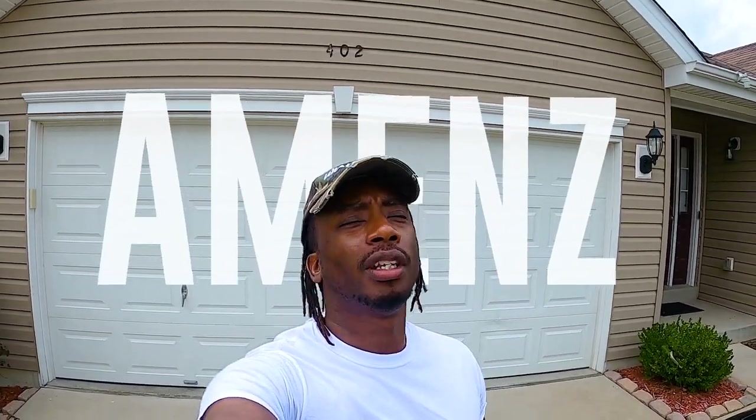What's going on Fire Nation? It's your boy A-Mens back with some new heat for y'all today.